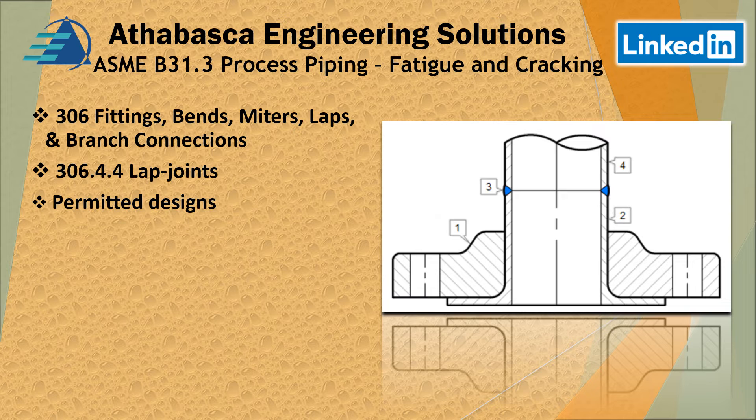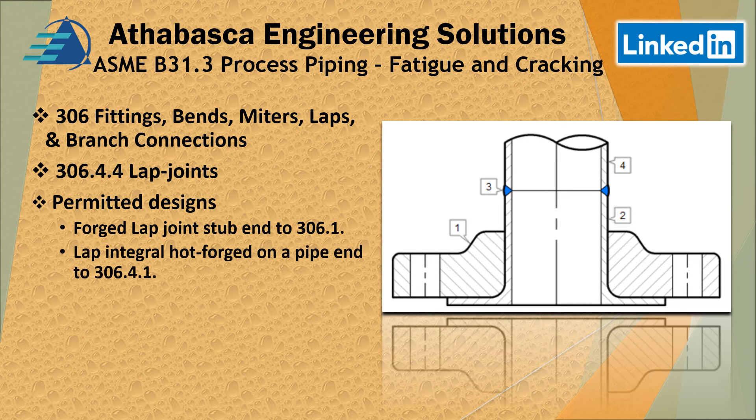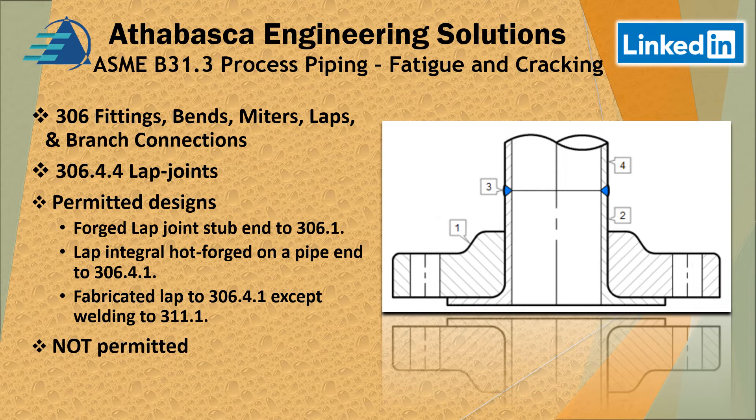These lap joint designs are permitted but there are restrictions. If you have a forged lap joint stub end, it must be designed according to the requirements of 306.1. If you have a lap joint or hot forged on a pipe end, design to 306.4.1. For a fabricated lap, design to 306.4.1 except the welding must be done to 311.1. Flared lap joints are not permitted.